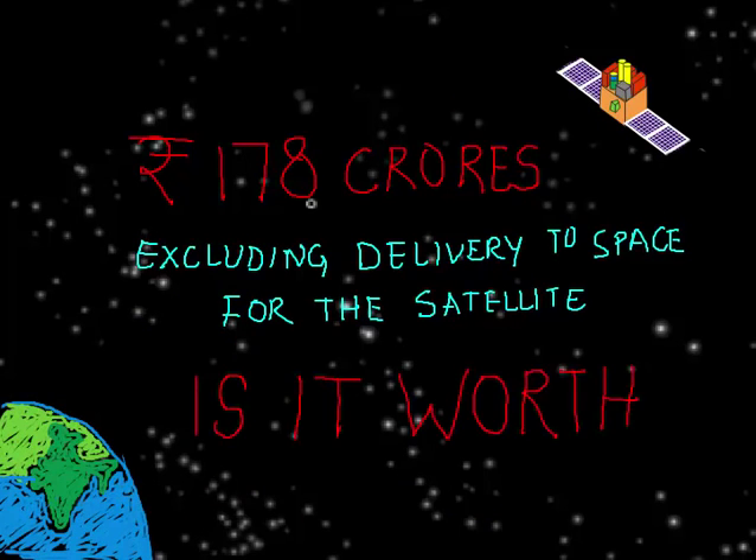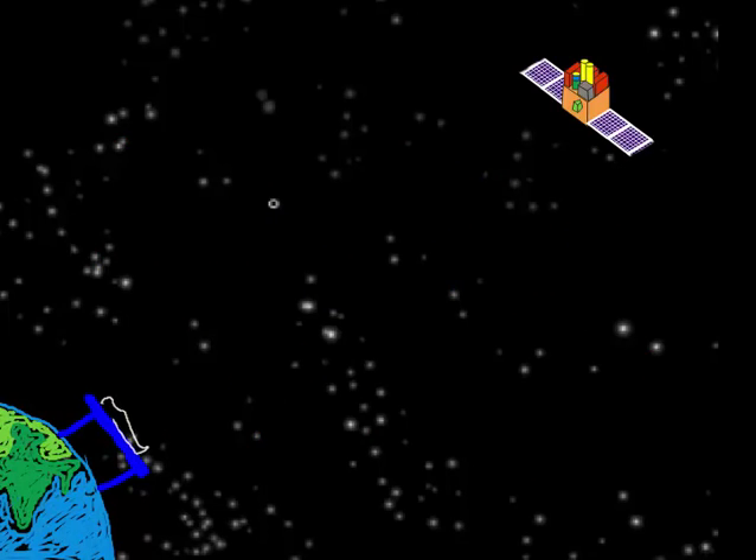We spent 178 crore rupees on AstroSat, excluding the cost of delivery. Is it worth it? Well, you decide.